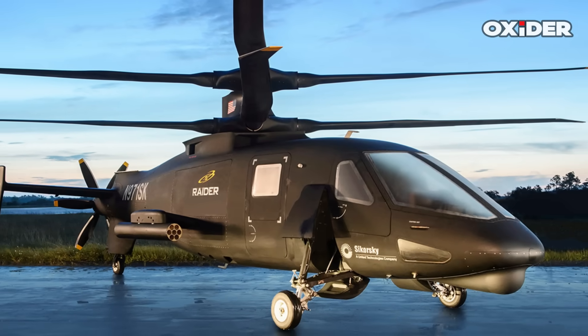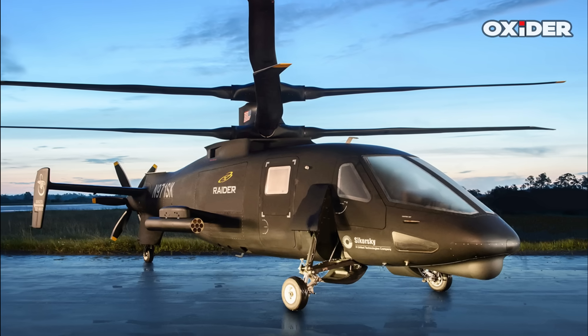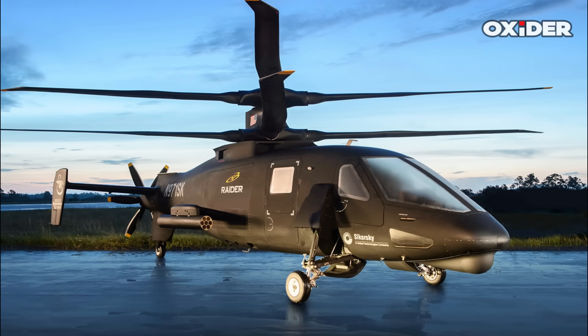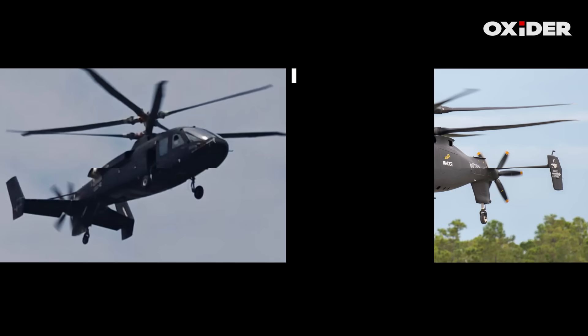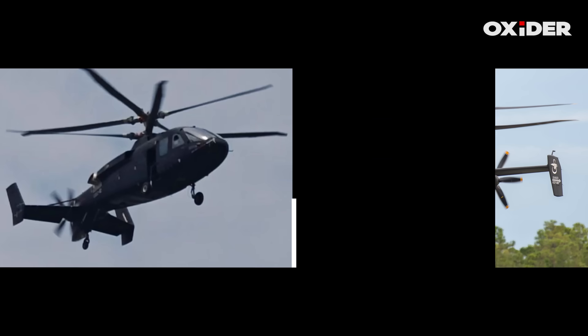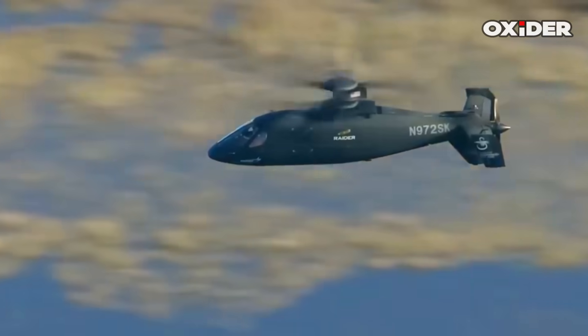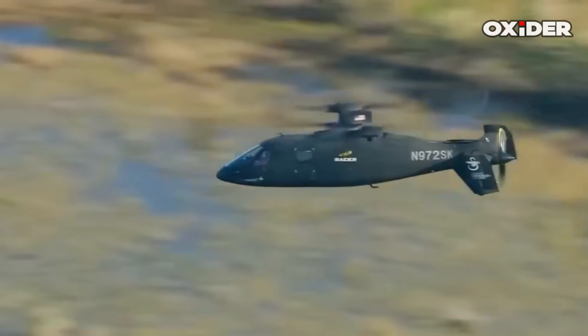The S-97 Raider features a coaxial rotor system and a pusher propeller, a design that China's new helicopter closely mirrors. Both aircraft have a similar overall shape and configuration, including a tadpole-like fuselage and a large, plank-like horizontal tail with endplate tail fins. The S-97 also showcases the advancing blade concept, which China is now exploring.